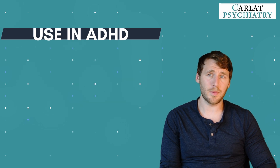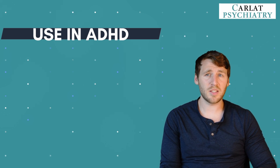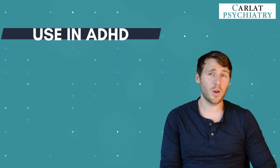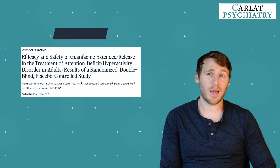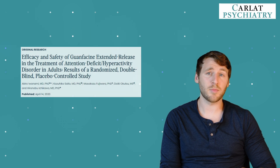These medications were initially only FDA-approved for childhood ADHD, so they weren't used as much in adults. But recent studies are beginning to look at their efficacy in adult populations. Until recently, we only had one well-designed study looking at guanfacine in adults with ADHD. This 12-week randomized controlled trial showed that guanfacine extended release outperformed placebo with an effect size of 0.5.